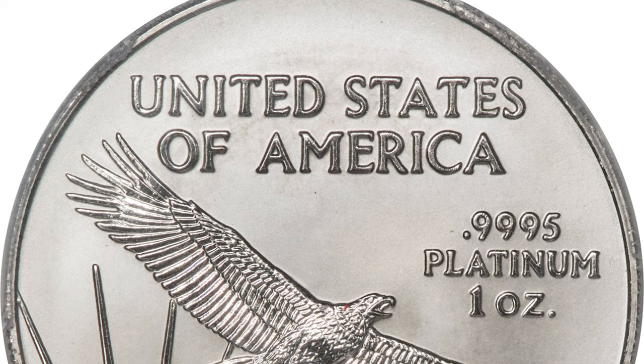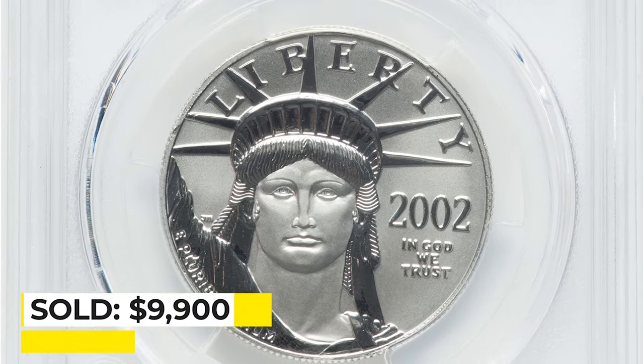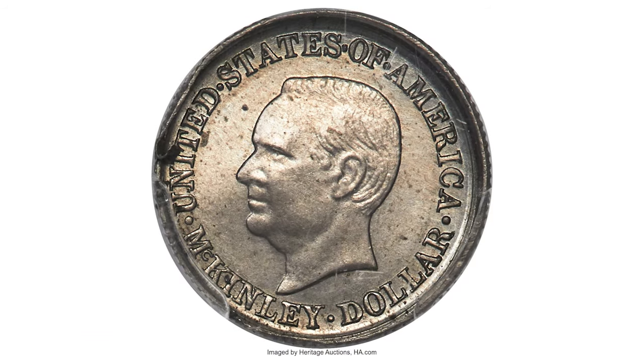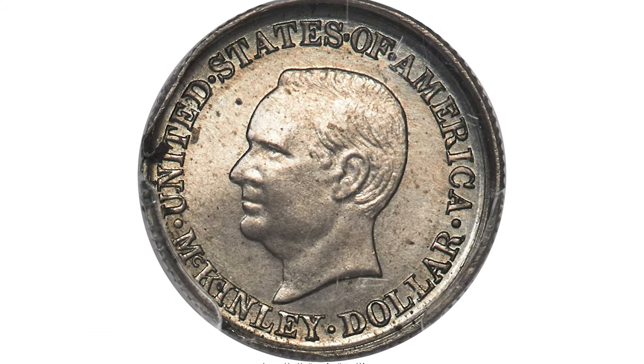The present piece is flawless in both its preservation and eye appeal, with glistening silver surfaces. It sold on February 9th, 2023 for $9,900 at Heritage Auctions.